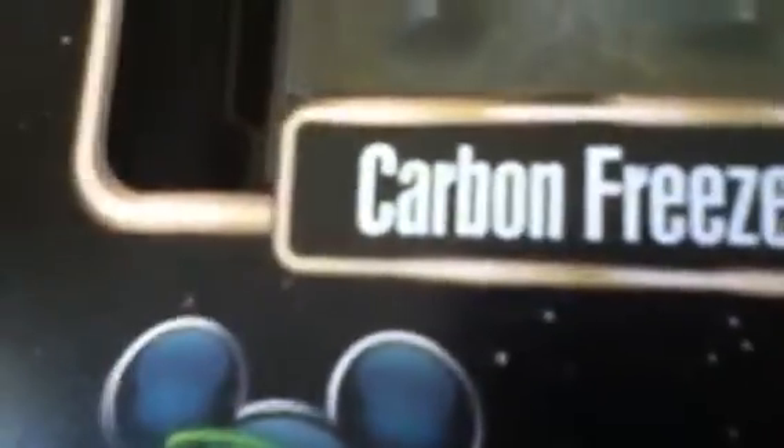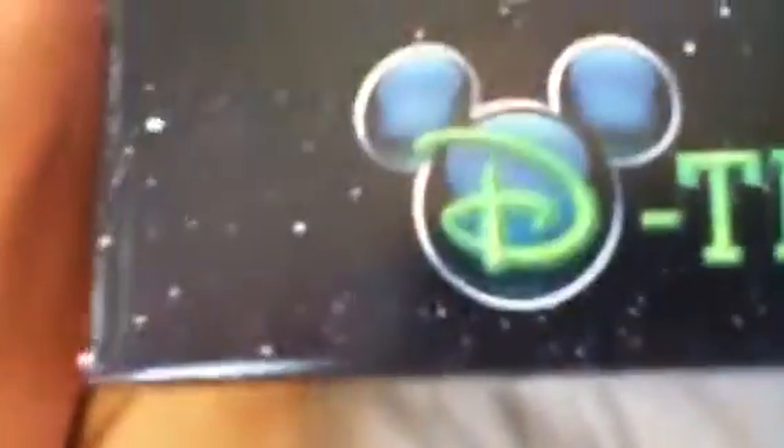Okay, you'll never guess what I got in the mail today. Finally, after several more weeks than when it was supposed to have come, I finally got my Carbon Freeze Me experience — me frozen in carbonite.